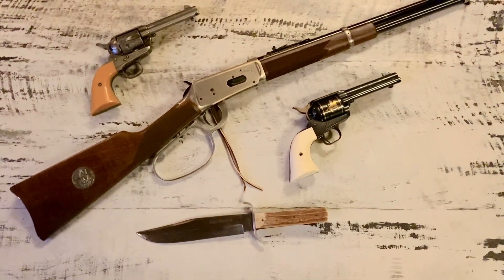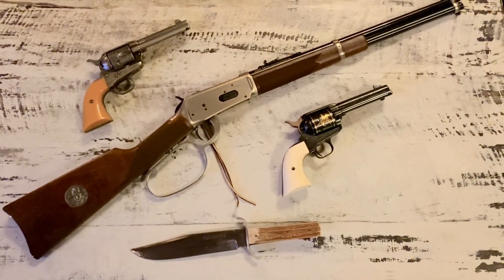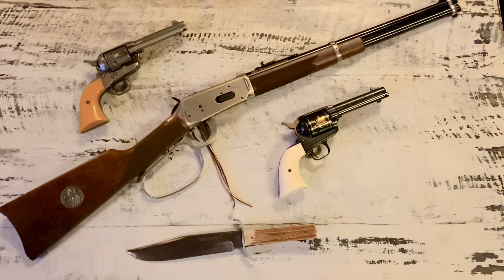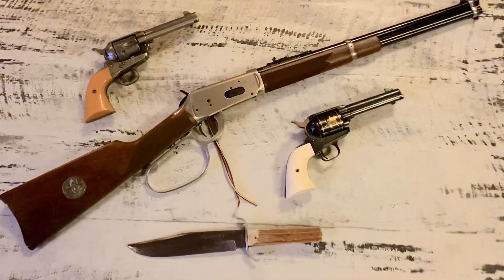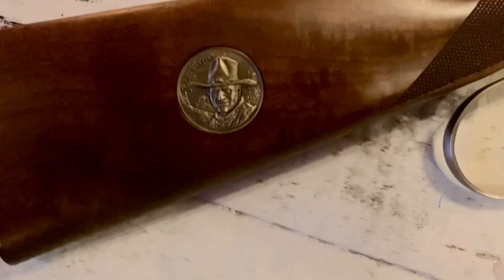The rifle is a model 1894. They're kind of limited production — it was made, I think, 1981. It's got a lot of engraving on it and it's got a John Wayne emblem in it.